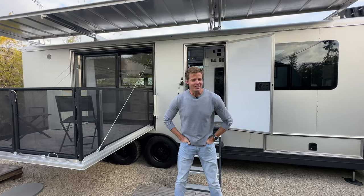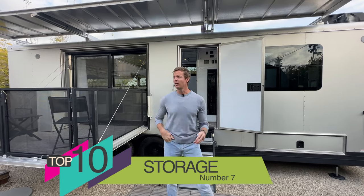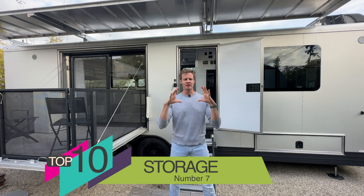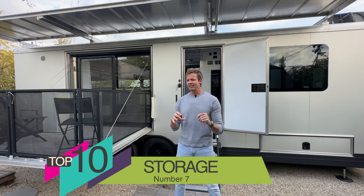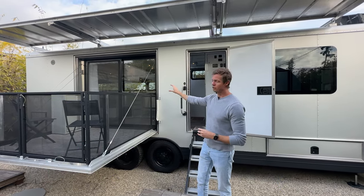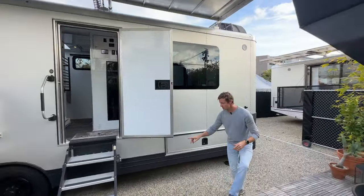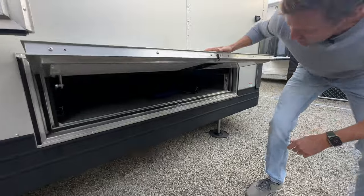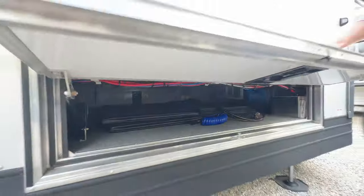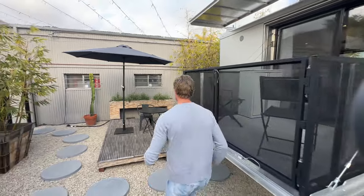Number seven on my top ten list is storage capacity. On vintage trailers, storage is always lacking — primarily because they were designed smaller and prioritized other things. Living Vehicle is a larger profile unit designed for full-time living. I'm going to take you through a few of the storage compartments on LV. Take a look at this — it goes all the way through from one side to the other. This is an eight-foot deep by 60-inch wide storage unit; that is a pass-through compartment.